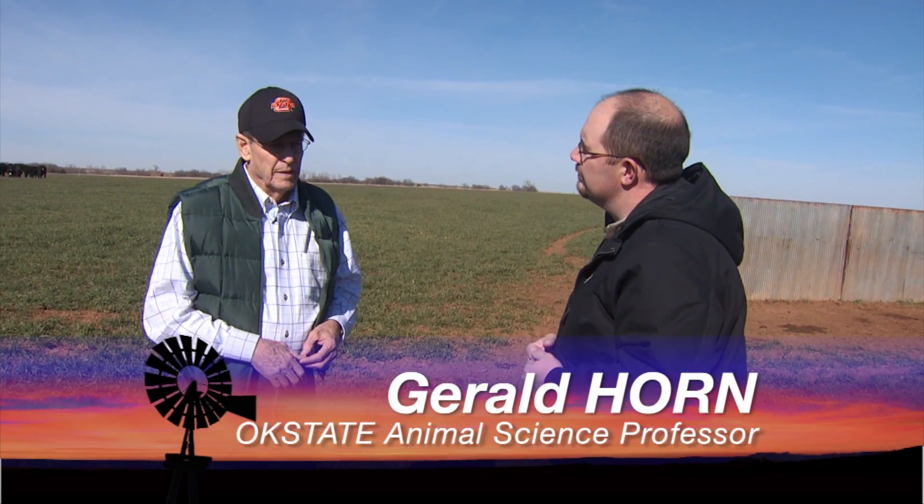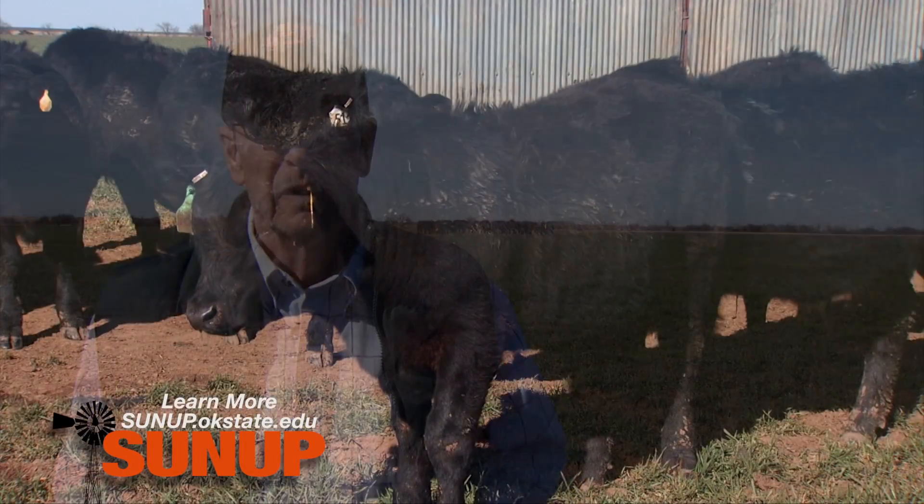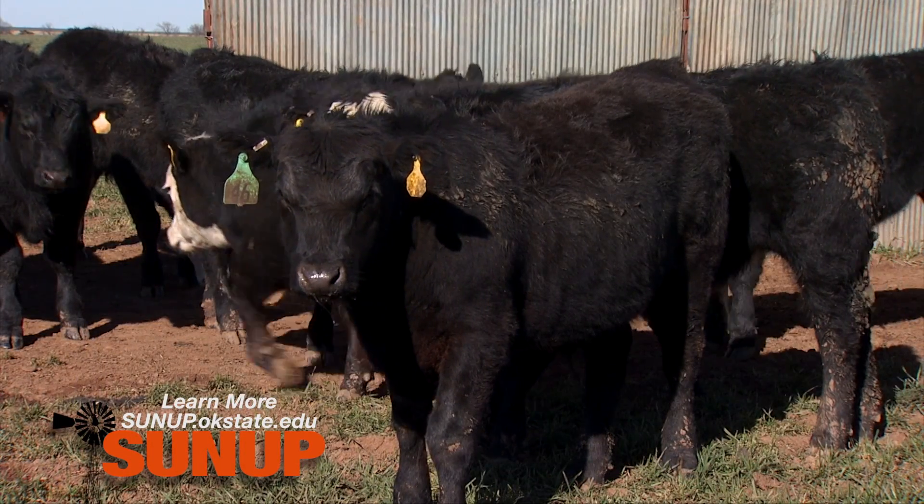These calves came off a ranch in north-central Montana. They're really a dynamite set of calves — they've got incredible growth potential and the health on them has been really, really good.